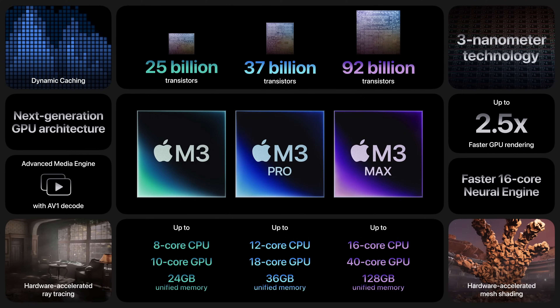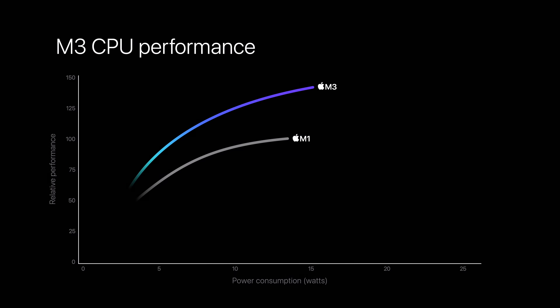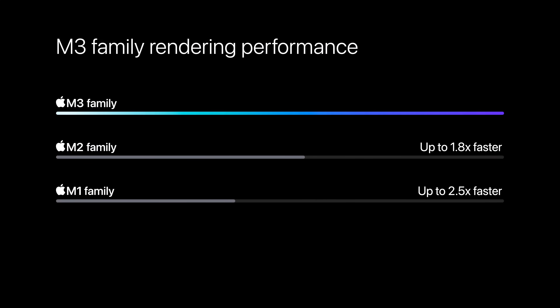A lot of that doesn't even make sense to your actual workflow, so Apple did give us a few different comparisons to look at. We should see productivity apps like Safari run up to 30% faster than the prior M1 version of the iMac. Photoshop should be able to process photos up to twice as fast as before, and it can handle up to 12 streams of 4K video for those video editors out there.